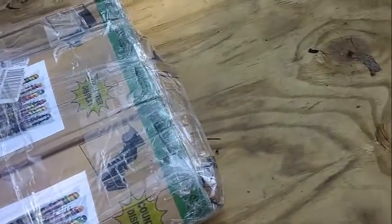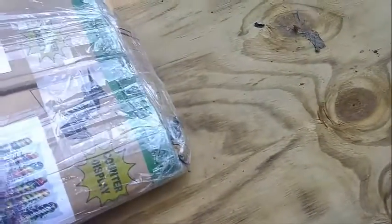I bought a laptop on eBay, and for some reason the seller thinks this is okay packing for a laptop. It was in my mailbox all bent over like this, shoved in my mailbox.